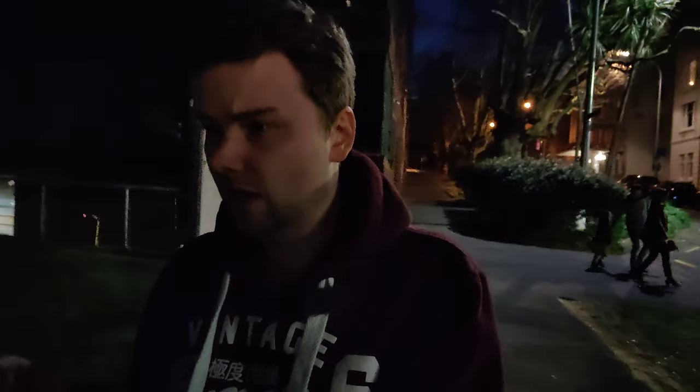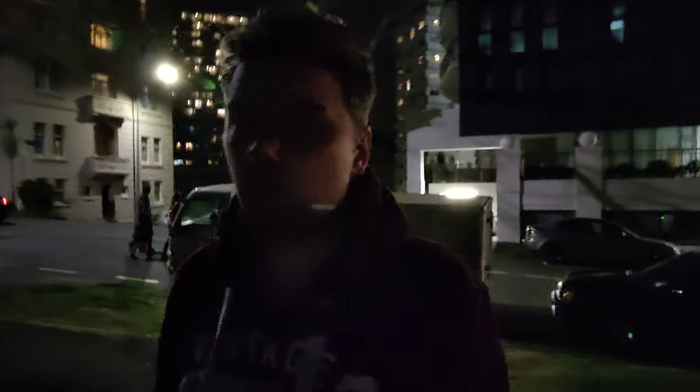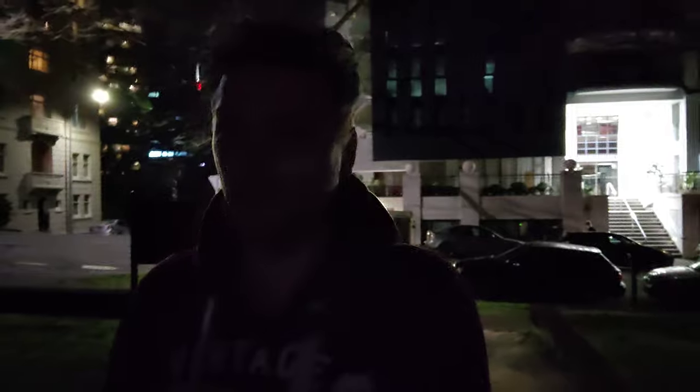I want to check if this camera can perform well in low-light conditions, so I'll walk through the darkish park and see how it performs. It is tracking my face, but probably you will not see much of my face right now.